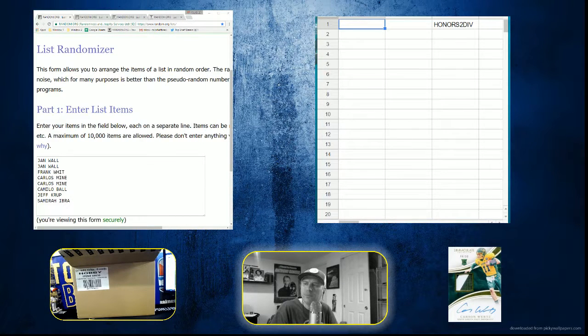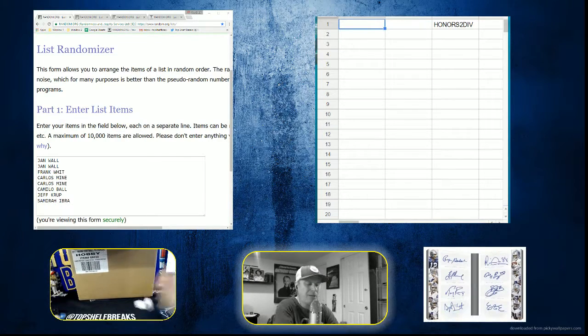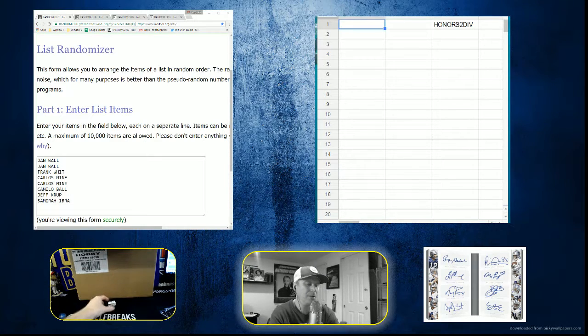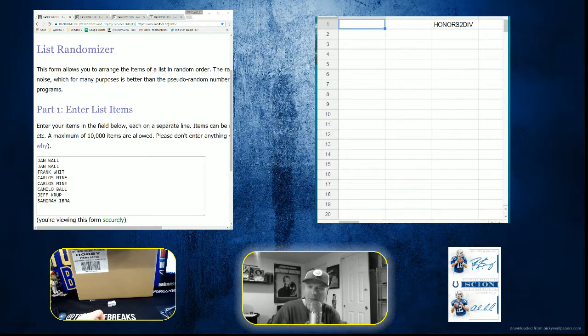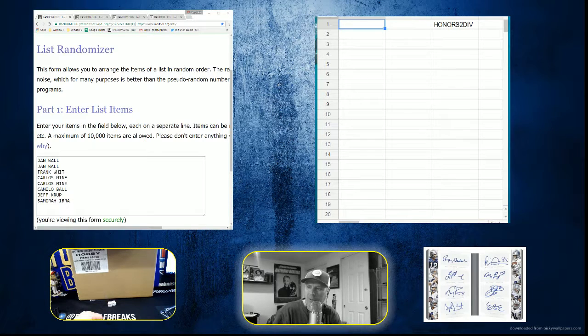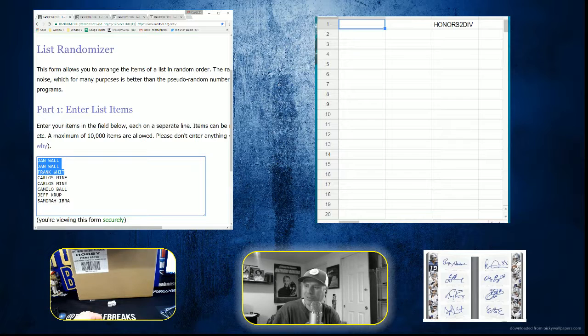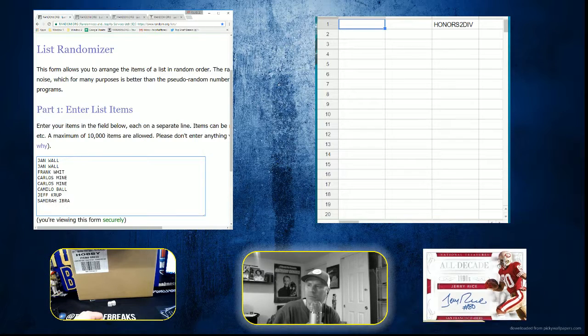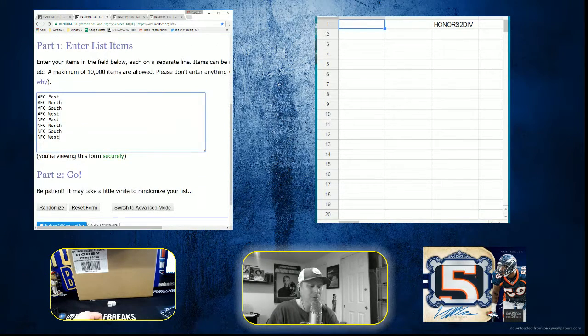Divisional two, good luck! Once again, thanks you guys for buying in your new release breaks here at Top Shelf Breaks, where it pays to break on new release nights. We'll do some giveaways at the end of the night — just some extras for me, thank yous. Three, six, Carlos — one, two, three, all right, three times.